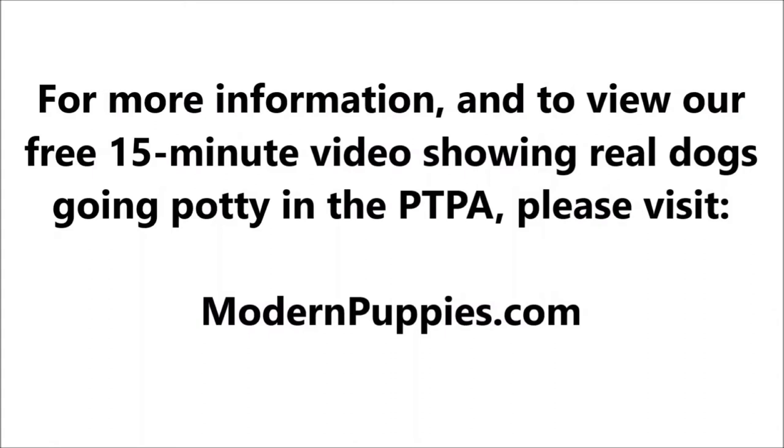I'll have a link in the description. We'll see you guys next time.